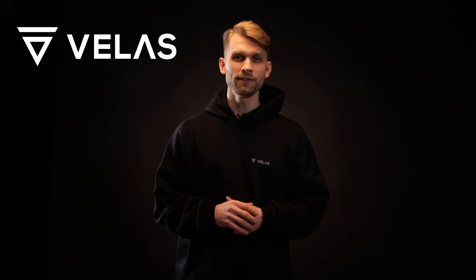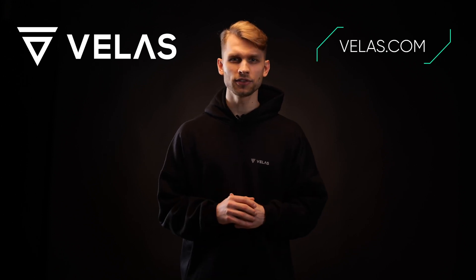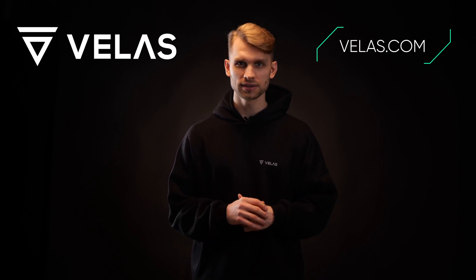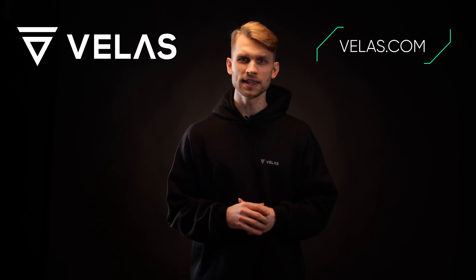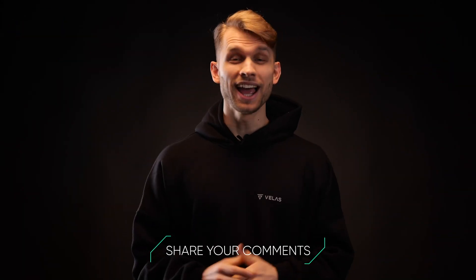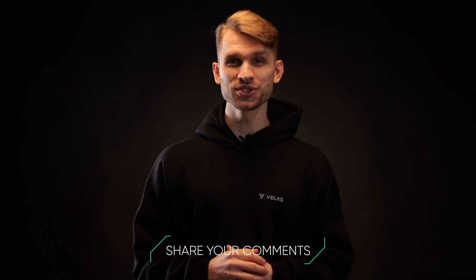To sum everything up, Velas is a new generation blockchain that uses cutting-edge technologies and innovative approaches. To start working with Velas, visit Velas.com. It includes detailed information about Velas and all necessary guides and instructions. See more useful links in the description below this video. Share your comments below and good luck exploring this new generation blockchain!